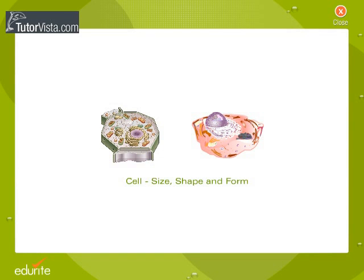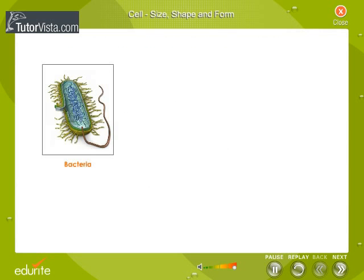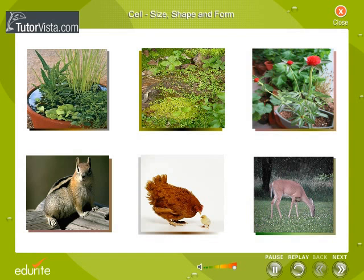Cell: size, shape and form. The sizes and shapes of cells vary to a large extent. Many small plants and animals are made of just one single cell. Bacteria, yeast, and amoeba are single-celled organisms. Most plants and animals we see around with our naked eyes are made of millions and millions of cells — they are multi-celled organisms.